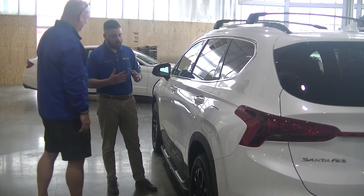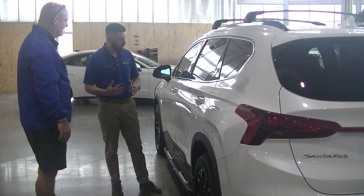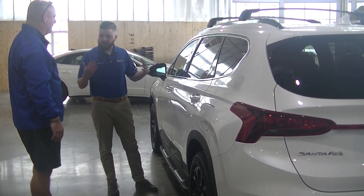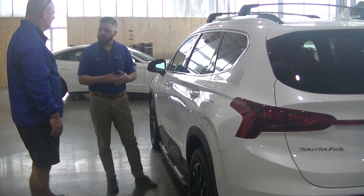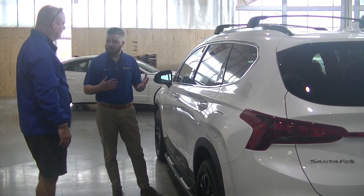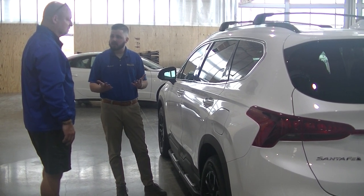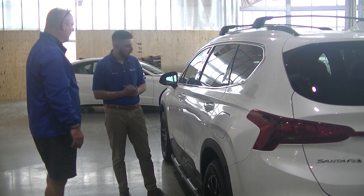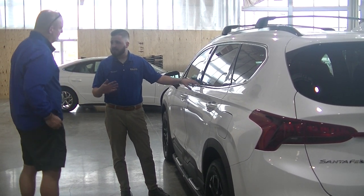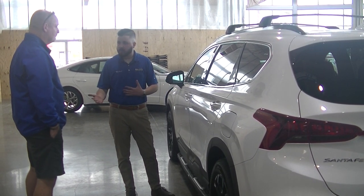Some of the other things you get — not just from our dealership, but Hyundai itself in terms of factory warranty. I mentioned the 10-year, 100,000-mile powertrain, right? Everything else falls under a five-year or 60,000-mile bumper-to-bumper warranty. There are some things the factory warranty covers and some it doesn't — we can go over what you can do to supplement that. You also get five years of unlimited-mile roadside assistance, so if you have AAA or something through your insurance, you could cancel that to save some money.